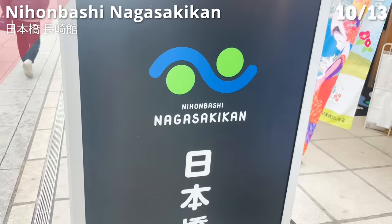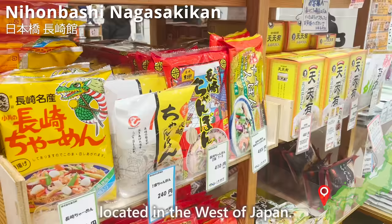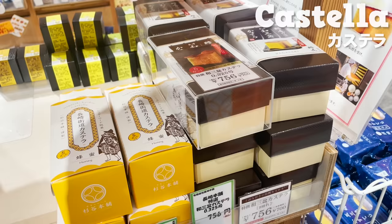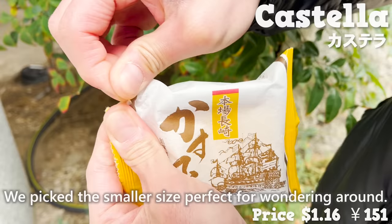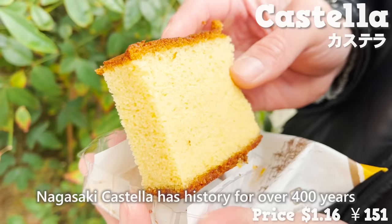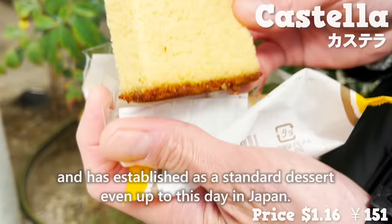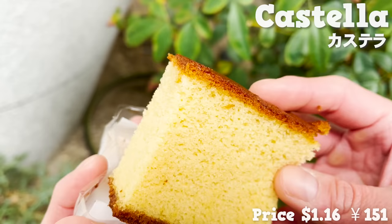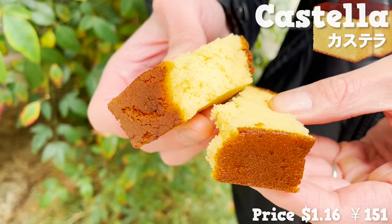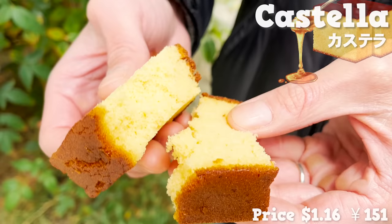Changing the subject to Nihonbashi Nagasaki-kan — a shop that promotes and sells products of Nagasaki prefecture in western Japan. Today we will be trying castella cake, which originates in Nagasaki. We picked the smaller size, perfect for wandering around. Nagasaki castella has a history of over 400 years and has established itself as a standard dessert in Japan even to this day. It's made with flour, sugar, egg, and honey — airy and moist. The sweetness of honey is addictive. It's nice to enjoy Nagasaki delicacy in Tokyo.